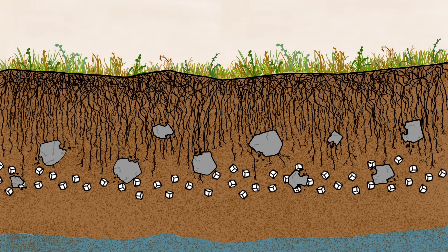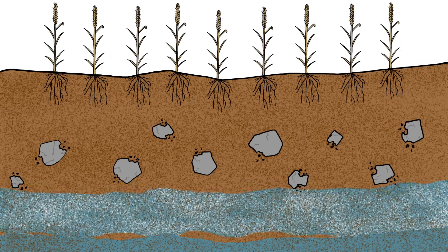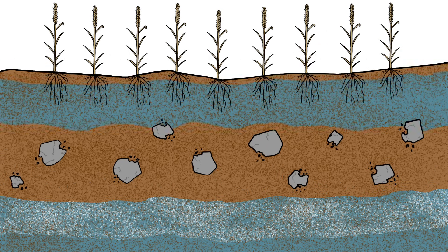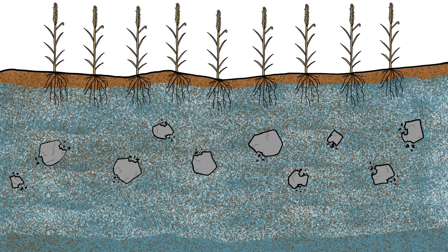This salty layer isn't a problem, as long as both the plants and the water table stay where they are. But when native vegetation gets swapped out for shallow-rooted crops, more rainwater makes it all the way down to the groundwater, causing the water table to rise. On its way up, it dissolves the salt deposit, bringing salty water to crops' roots.